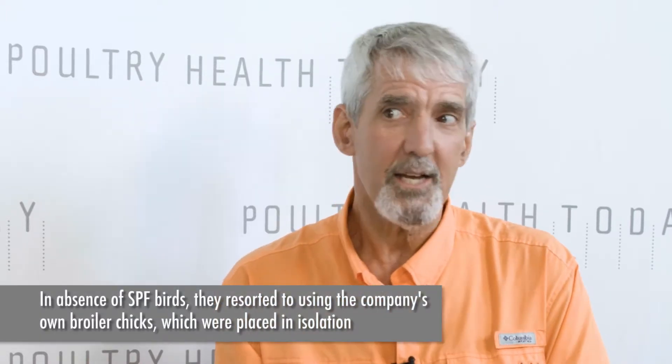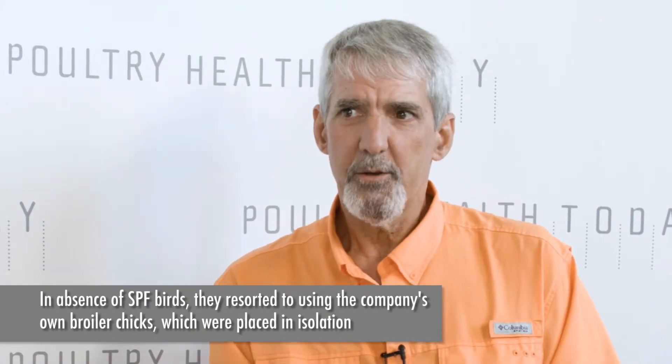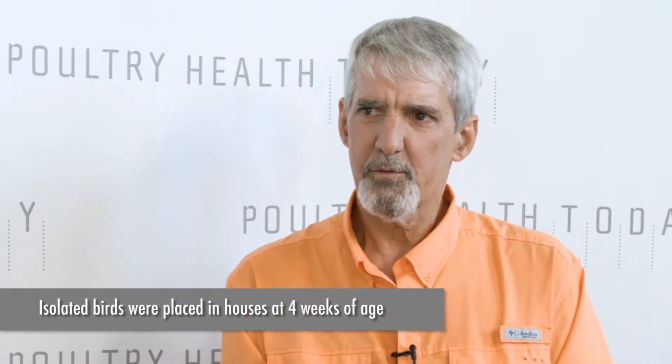In this situation we actually used the broiler company's own broilers. We took them from day of age that they hatched and then placed them in isolation ourselves. It wasn't perfect, but we had a whole separate facility — an isolated house with litter on the floor — where they were raised in isolation to minimize any exposure to other field bugs. Then we used those as the sentinel birds, raised them up to four weeks, put them in pens out in the chicken houses in the field, and then a week later went and collected them and took samples submitted for virus isolation.